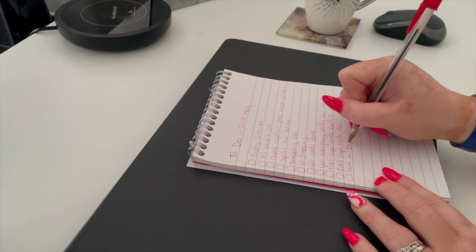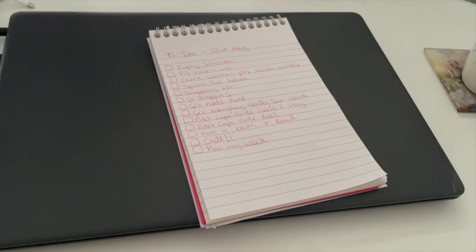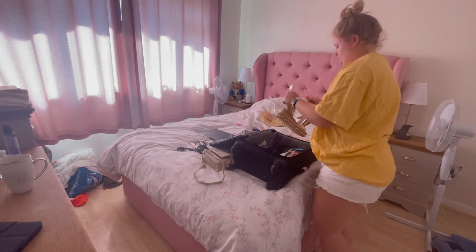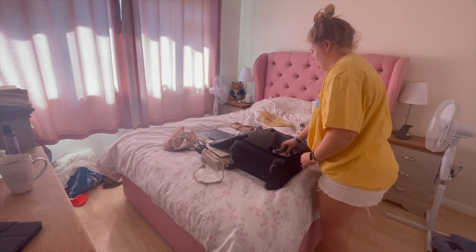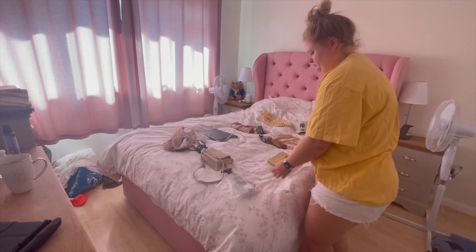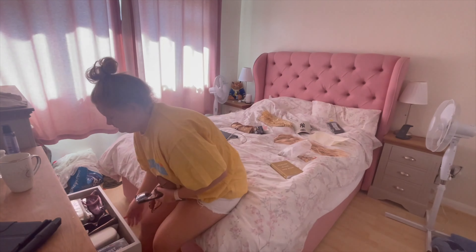Spoiler alert — not all of this list got done in this video. First things first, I hate having a suitcase lying around, so that's why I tackle it first. I empty my carry-on suitcase and then my main suitcase, and then I sort out the clothes which are dirty and not dirty.